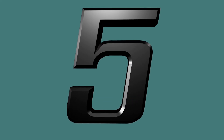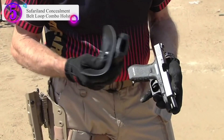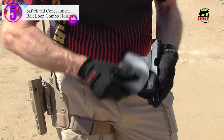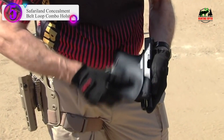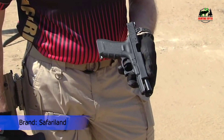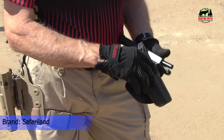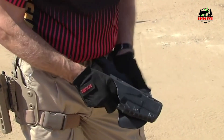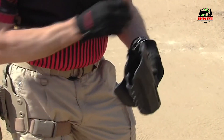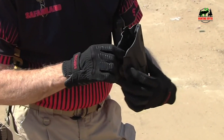Number 5 in our list is the Rounded Tuckable IWB Kydex Holster. This tuckable inside-the-waistband Kydex holster fits the Sig Sauer P365 only unless specified. Our minimalist tuckable IWB holsters are designed to be worn comfortably inside the waistband with either a tucked or untucked shirt for proper concealed carry.